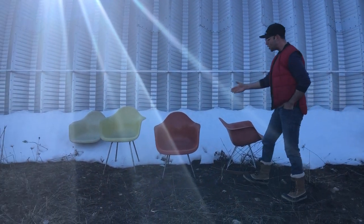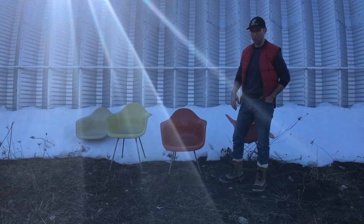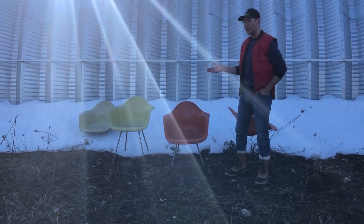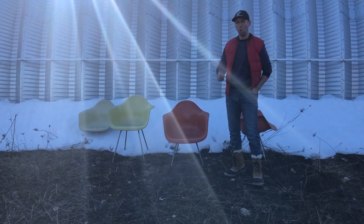These chairs were made in response to a 1948 design competition that followed the Second World War. They were designed to be inexpensive, to be mass-produced, and to be of good quality.